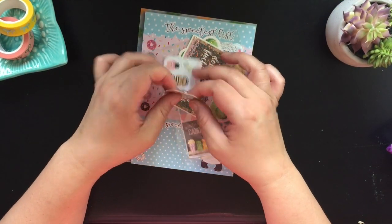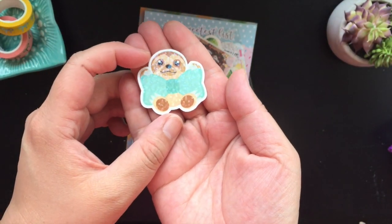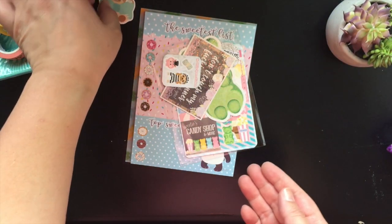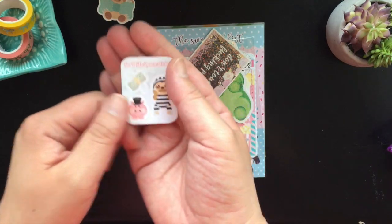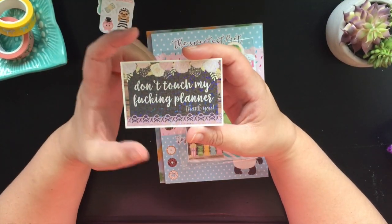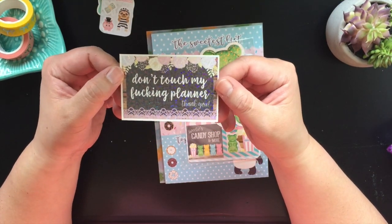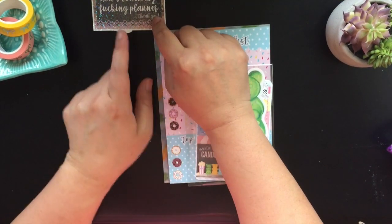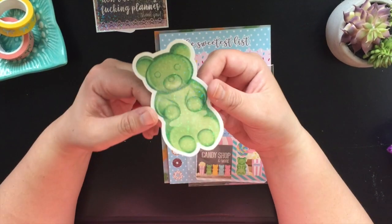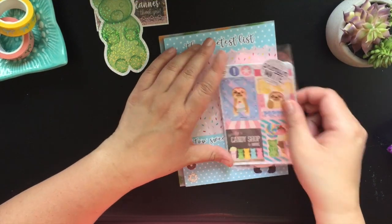Here is her little sloth holding the bow, and it is glitterfied. The bows were random so you could have gotten one of several colors. And then here is her little sampler. And then I also have this — 'don't touch my fucking planner, thank you.' It's a die cut, glitterfied of course. It does say on the packaging that it is explicit. And then I also got the jumbo gummy bear — because who doesn't love some freaking gummy bears?